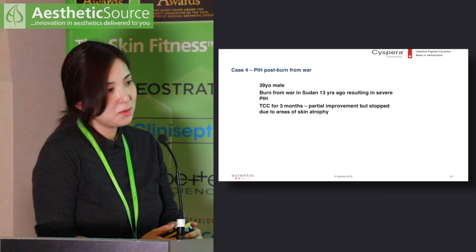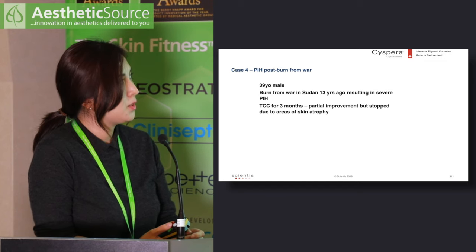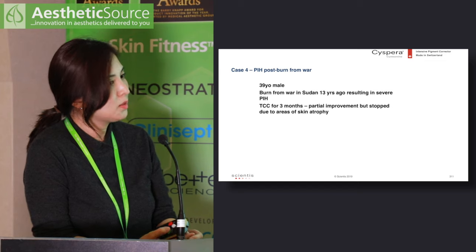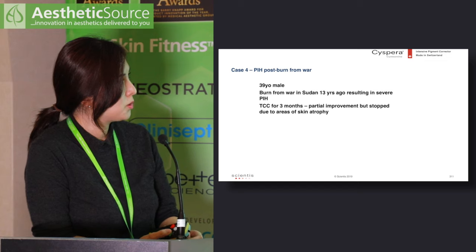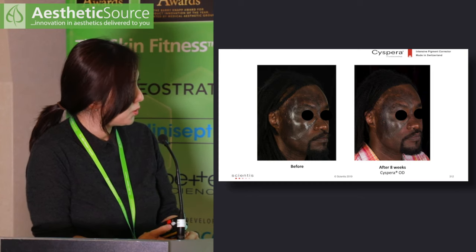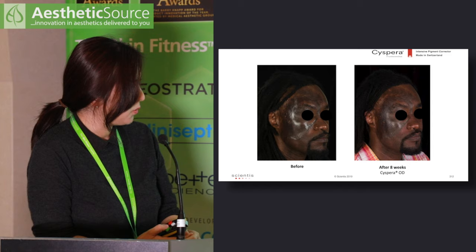The next patient is a 39-year-old gentleman who sustained a burn from war in Sudan 13 years ago, resulting in severe PIH. He started triple combination cream for three months with partial improvement; I stopped it as he also had areas of skin atrophy from the burn. At eight weeks of Cispera, there is some general lightening of the pigmentation — although not as dramatic as the previous case — and he is tolerating it well. I will see him again at 16 weeks.